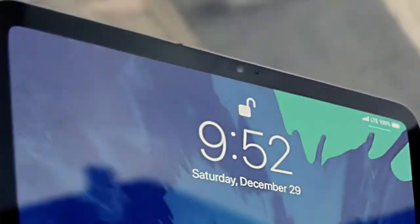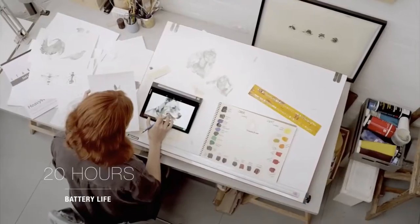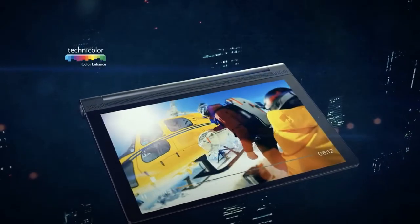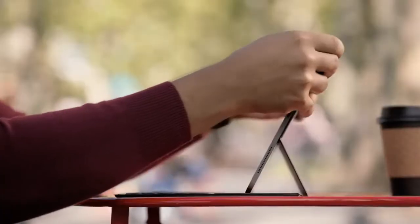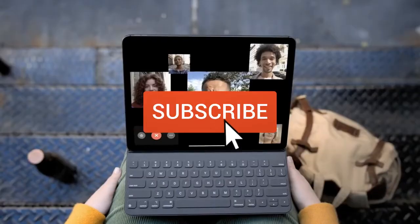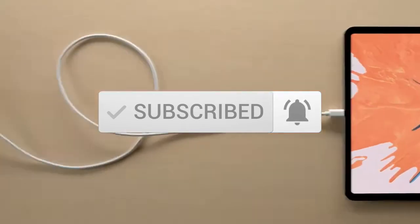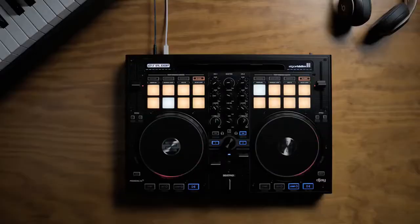This list was made based on our personal views, and items are listed based on price, quality, durability, and more. To see prices and get more info about the products shown, be sure to check out the description below. Make sure you subscribe and hit the notification bell to get the latest product reviews from the channel. Okay, so let's get started with today's video.